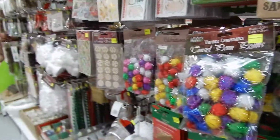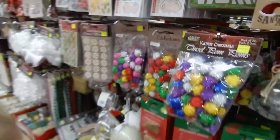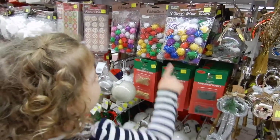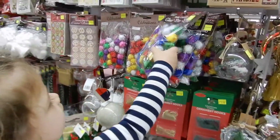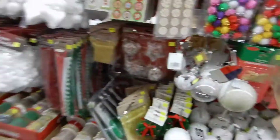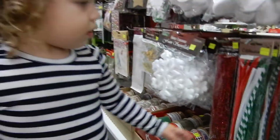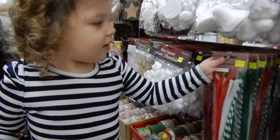Amira, come here. Which pom poms do you want — these ones or these ones? The rainbow ones! You get them? Good girl. Let's do this. Can you pick up the pipe cleaners for mommy? Good girl.